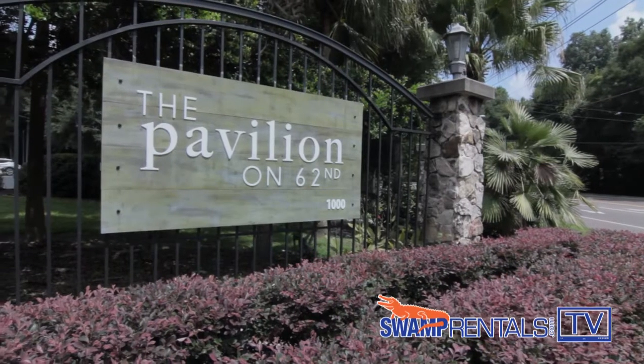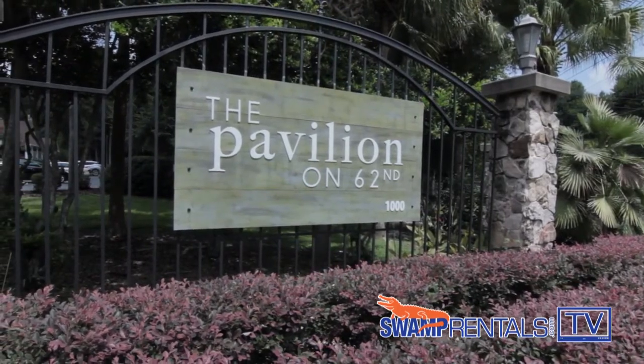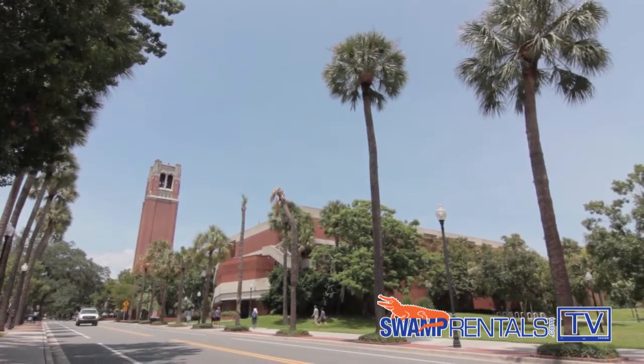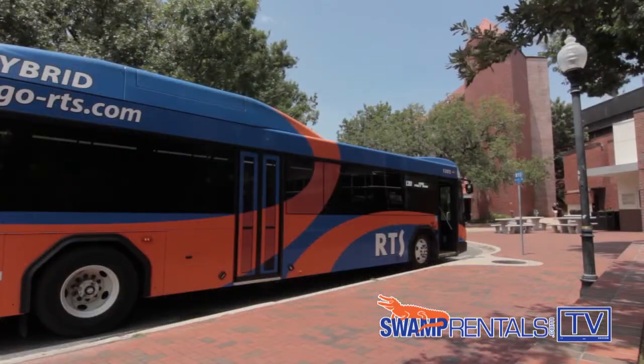Hey guys, my name is Leslie and I'm the leasing manager at the Pavilion on 62nd. Today I'm going to show you what it's like to live like a Pavilion resident. One of the perks about the Pavilion on 62nd is we're in a great location for both University of Florida and Santa Fe College students, and we have two RTS buses right at the front of the building.